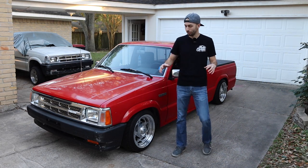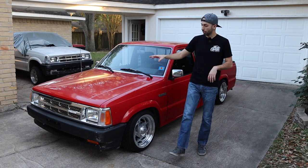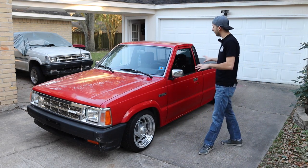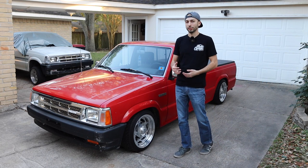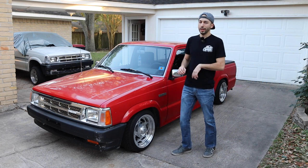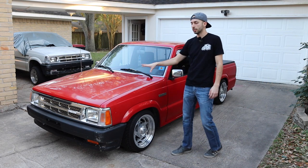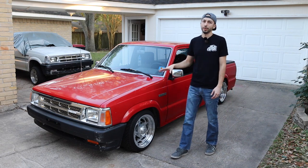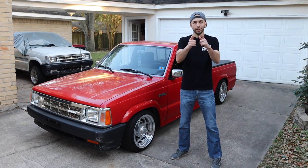Today we're going to focus on my 87 B2000 and talk about the changes that happened to this truck in 2021. There hasn't been a lot on the outside — I said before I wasn't going to change it too much — but there have been some small subtle changes. Then we'll move on to what's changed under the hood, and then inside the truck, which is probably where most of the changes happened in 2021.